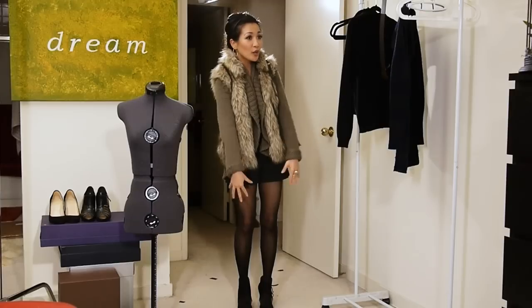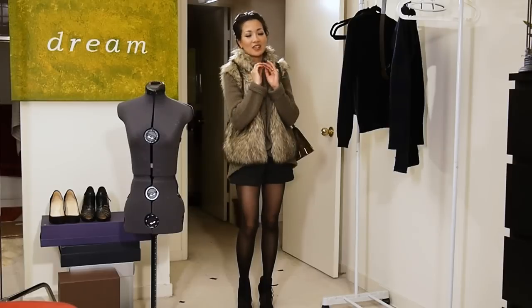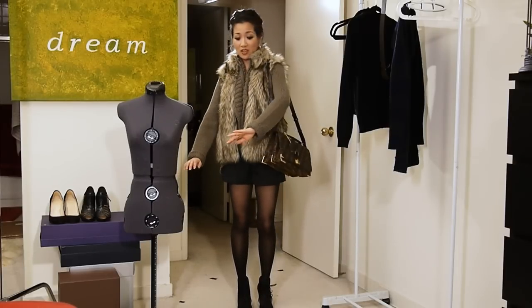This look is completely experimental because we have hosiery paired with shorts — that edgy chic look that I really love. It's really fluffy and warm on top but street chic below. I really enjoy this particular pairing; it's one of my favorite pairings actually.